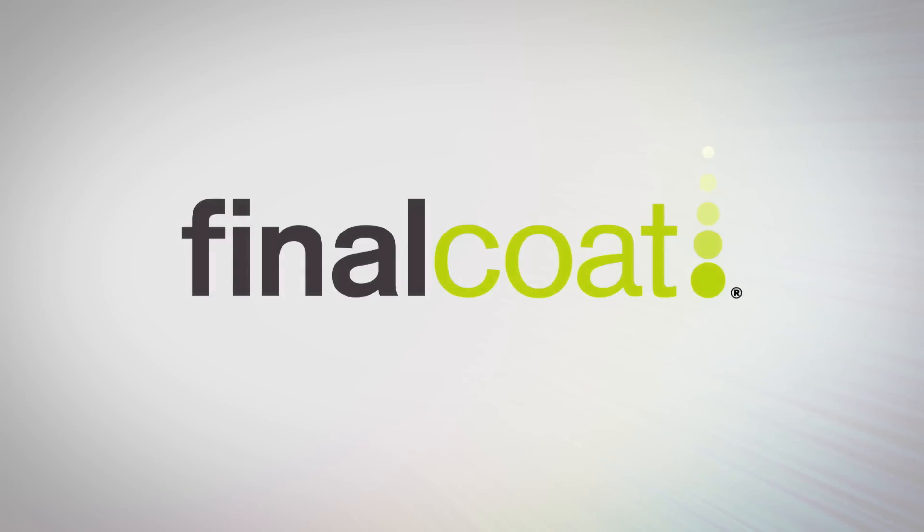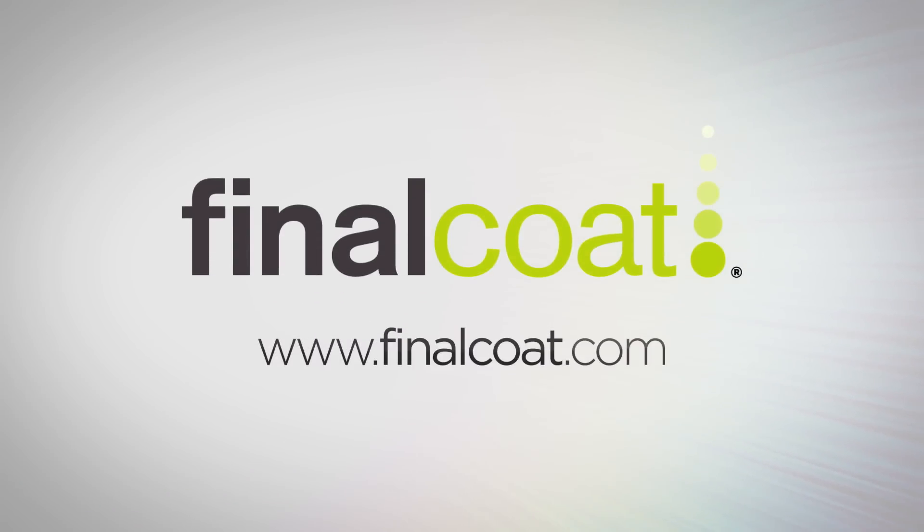No chemicals to spray, nothing to harm the planet, and nothing that can harm you or your car either. Visit finalcoat.com to learn more about this patented technology and how you too can keep rust at bay.